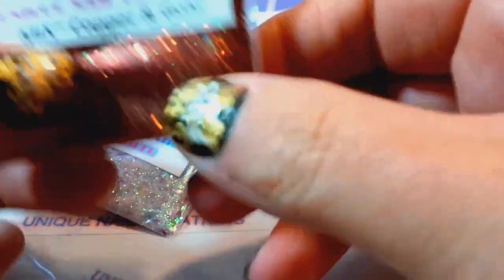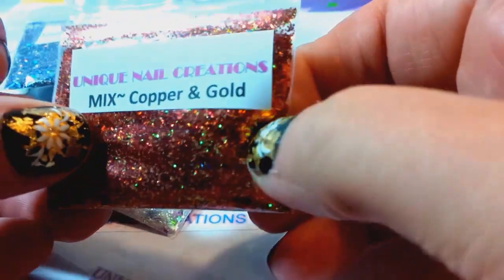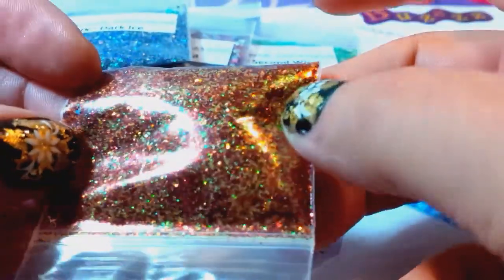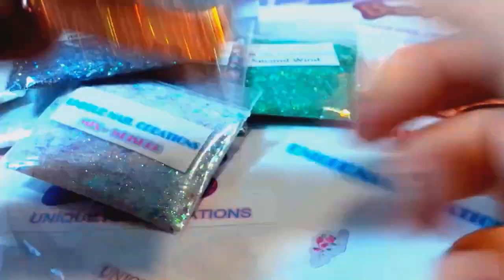This one's called Copper and Gold — another good one for fall. Very pretty copper, basically copper and gold and other colors. Very gorgeous.